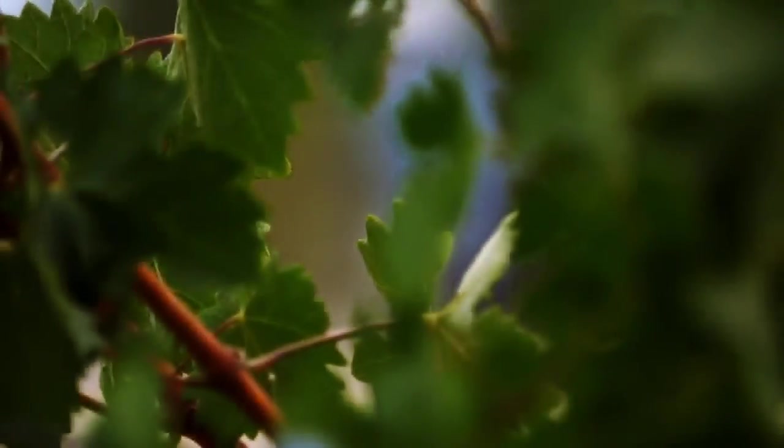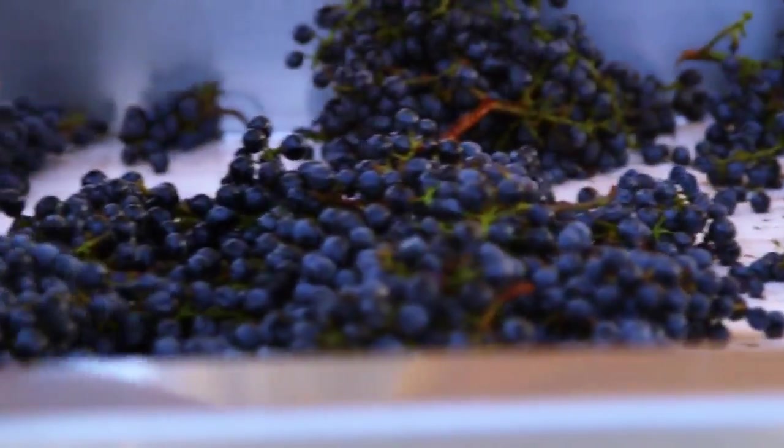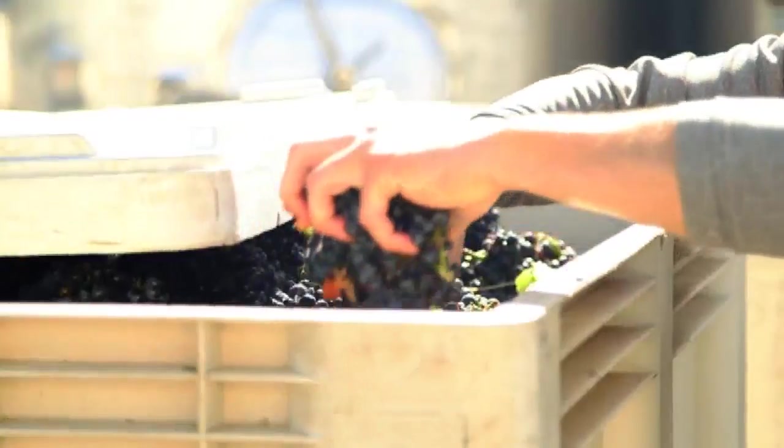In the old methods, there's hand sorting and people use pumps, and there are different things that affected the condition of the grapes. This allows me, as the owners like to tell me, to have no excuses.